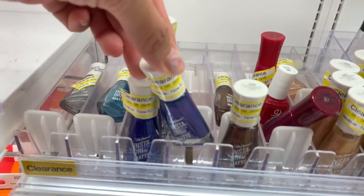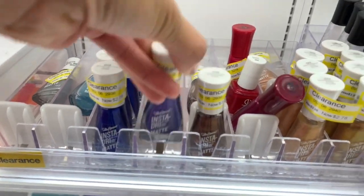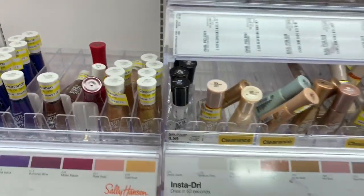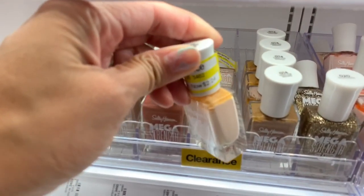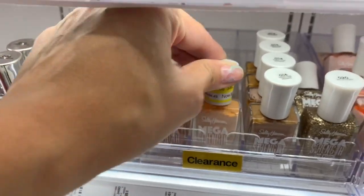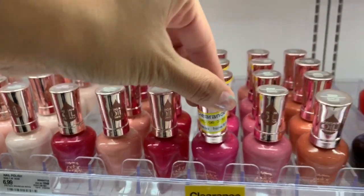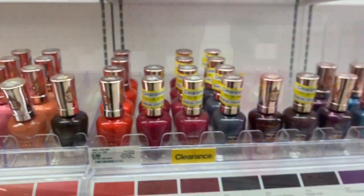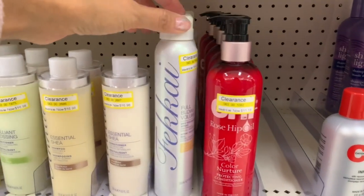Now I'm showing all the nail polishes that were on clearance — they had a ton of different name brands and colors on sale. Make sure you read the clearance sticker carefully because the same brand in a different color could be a dollar or two more, so definitely check each sticker individually.